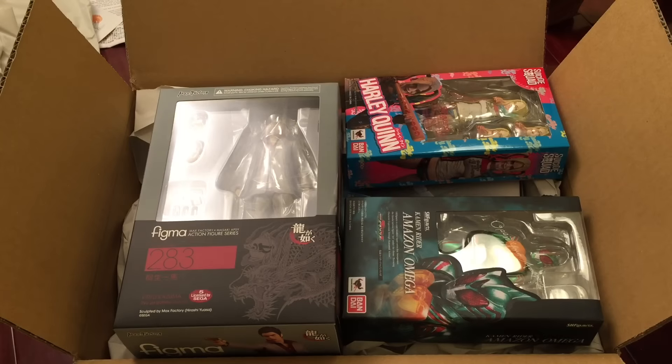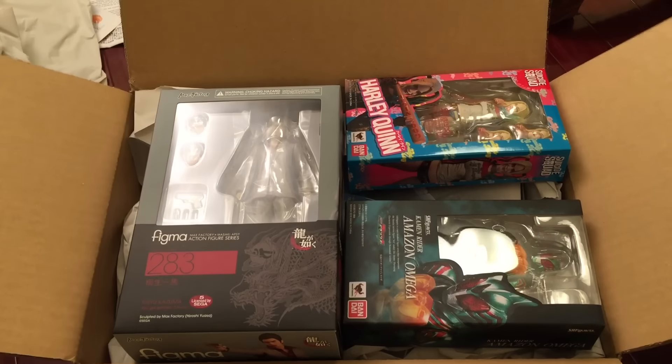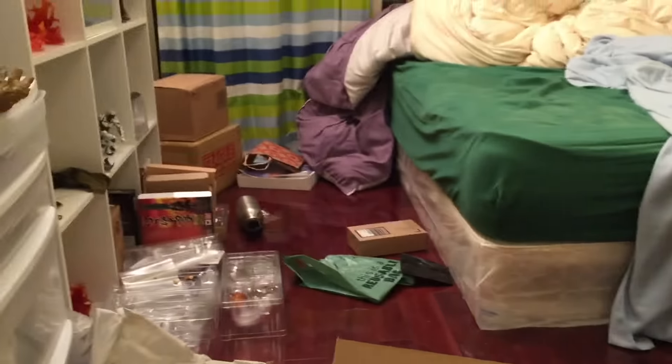Hey guys, just want to do a really quick update. Some of you may know that I accidentally put my address on my previous video, so I have to remove it and here we are again. It's not going to be the same experience but we're going to go over everything that I got. For those of you who saw my address, don't worry — I'm moving out pretty soon. I'm in the middle of moving so I've been kind of busy and it's really messy over here.